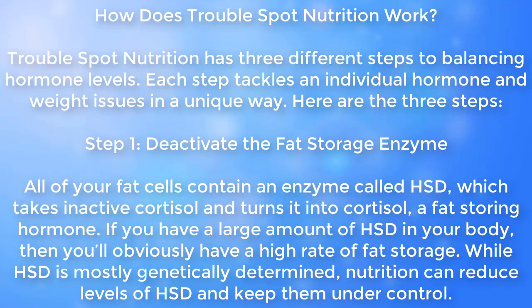How does Trouble Spot Nutrition work? Trouble Spot Nutrition has three different steps to balancing hormone levels. Each step tackles an individual hormone and weight issues in a unique way.